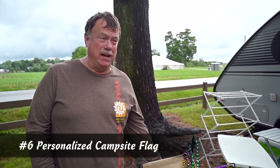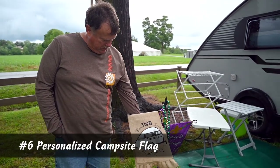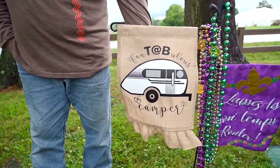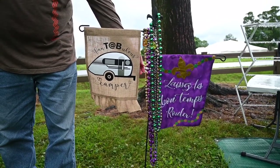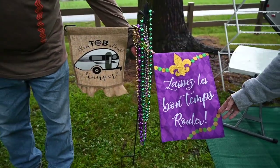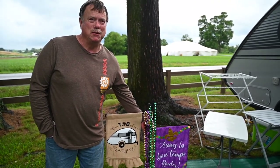This is David and Patty Ohler from Ponchatoula, Louisiana. What we have here is our fantabulous camper that our daughter-in-law made for us. We have our Mardi Gras beads here from New Orleans — we're on the North Shore of New Orleans — and our banner with "Laissez Les Bons Temps Rouler," which is "let the good times roll," and that's what we try to do.